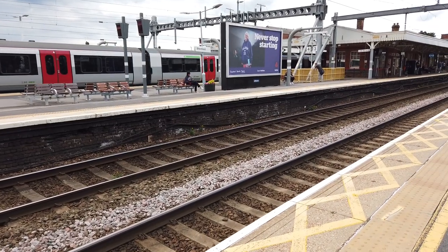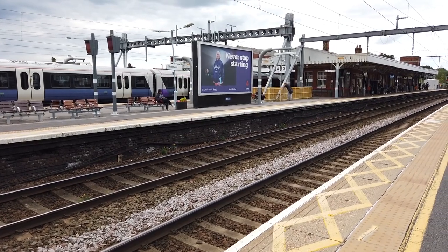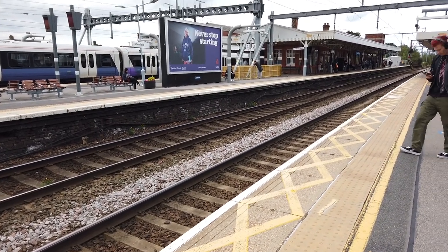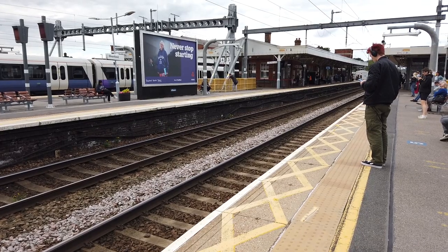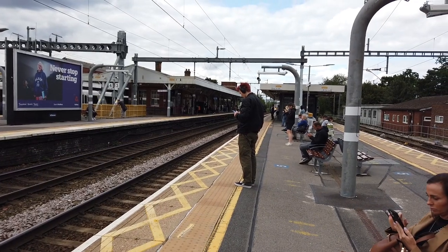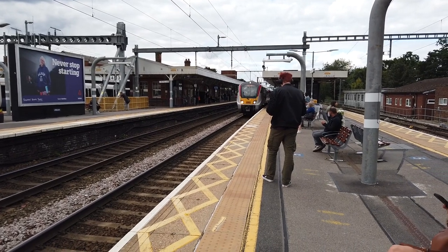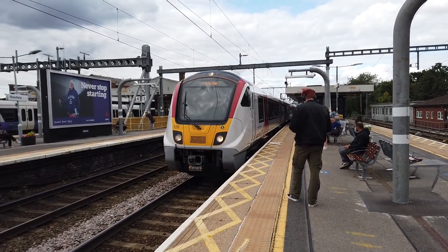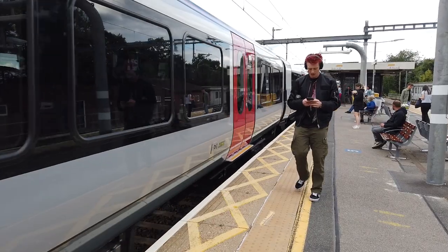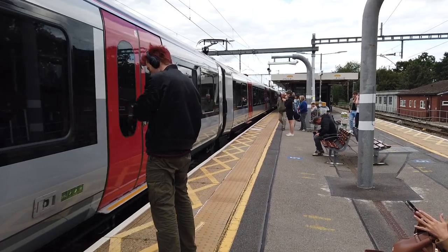Arriving very shortly is the 1621 Greater Anglia service going from Colchester Town to London Liverpool Street. Our Southend service calls at Billericay, Wickford, Rayleigh, Hockley, Rochford, Southend Airport, Prittlewell and Southend Victoria. The Colchester Town to Liverpool Street service is a one headcode service, so it will not be stopping at Romford. Here it comes - 721 26.